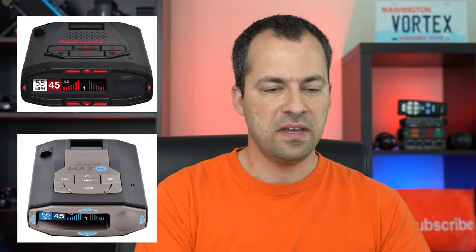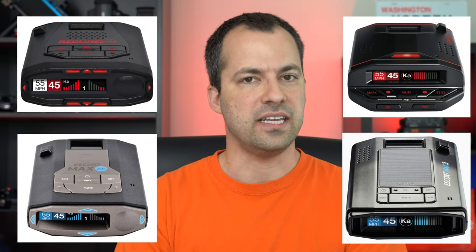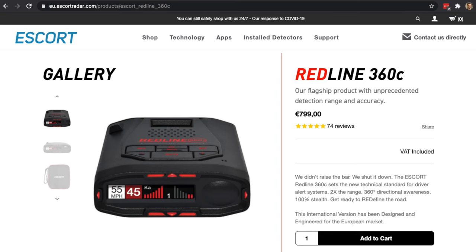Escort has released international versions of some of their most popular detectors, including the Redline 360C, Max 360C, Max 3, and the Redline EX. They now have versions available specifically for Europe, as well as another version for Australia or New Zealand. I've asked Escort for details on the differences and they haven't really gotten back to me, but here are the things we've noticed so far.